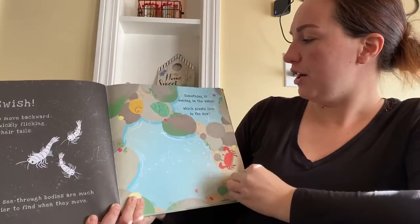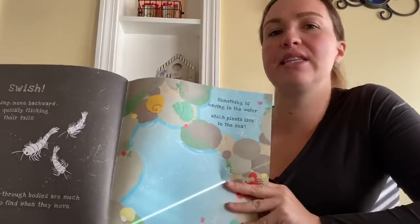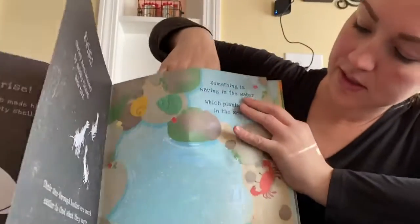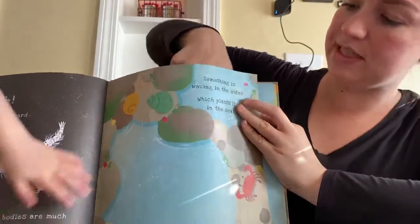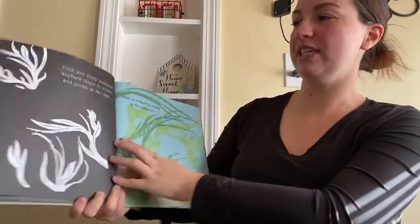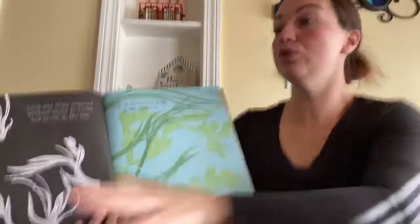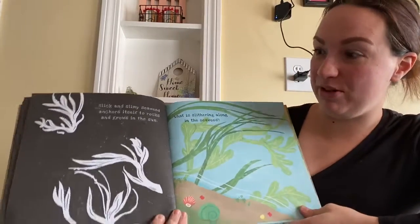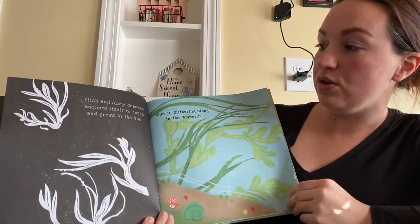Something is waving in the water. Which plants live in the sea? Do roses live in the sea? No, not roses. Slick and slimy seaweed anchors itself to rocks and grows in the sun. What is slithering along in the seaweed?